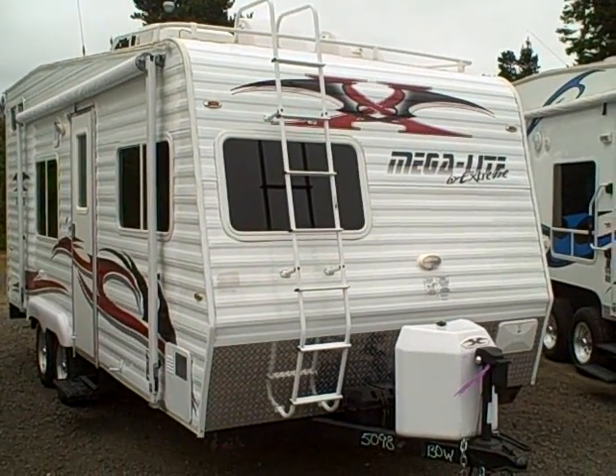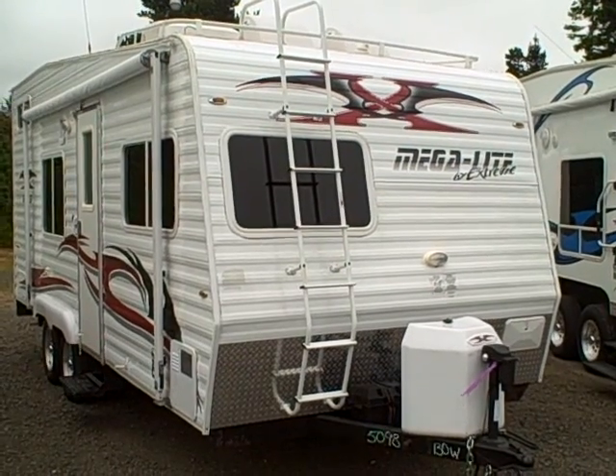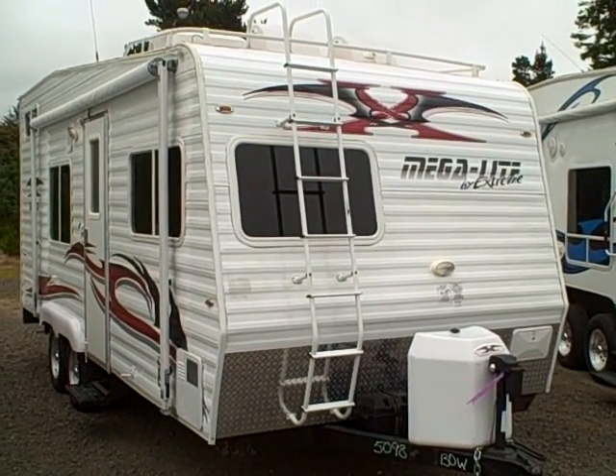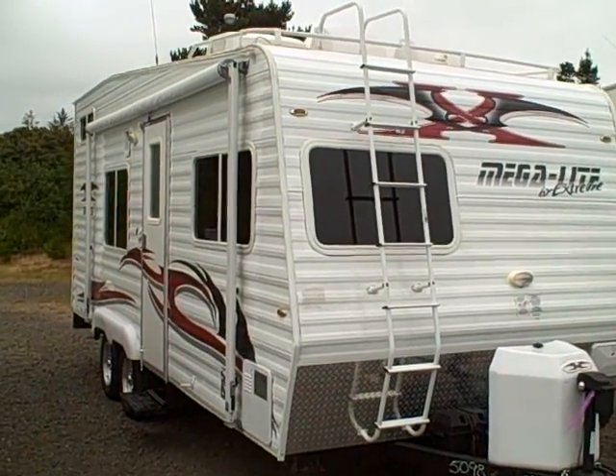Hey, this is Bob with Gibbs RV. Today we're looking at a Megalife by Xtreme RVs, 19T Toyhauler. Talk about a bunch of fun compacted into one little RV.